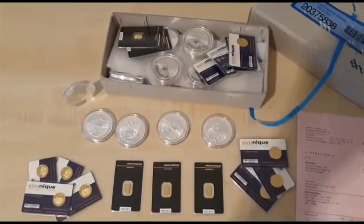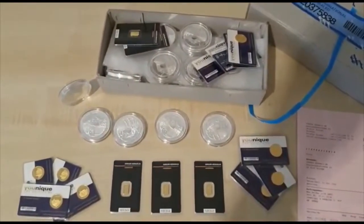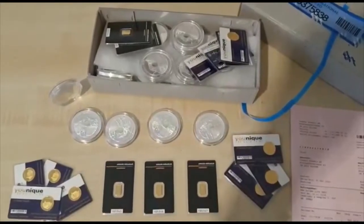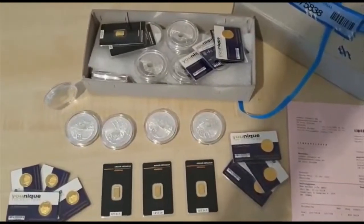Hello, this is Bill Rau, the founder and CEO of Utopian Global. I've just returned from Loomis International based in Zurich, Switzerland, where I'm taking a small delivery — a couple of kilos of silver and some gold — on behalf of one of our members, and just wanted to share with you how we actually receive it.